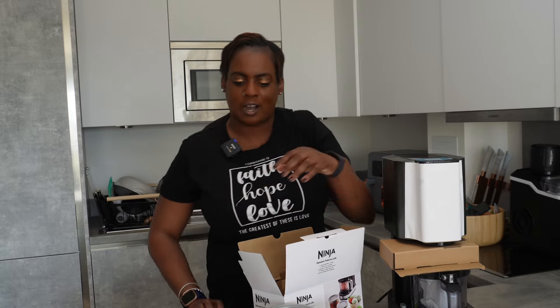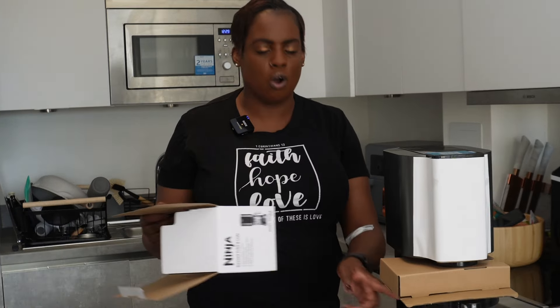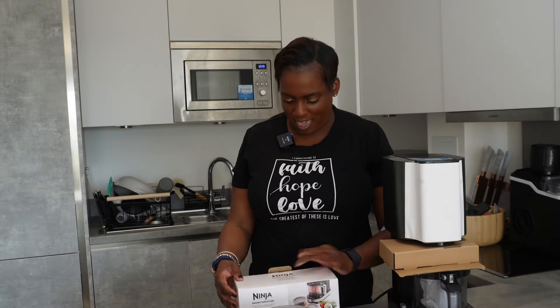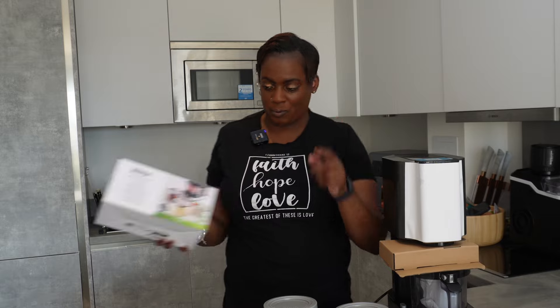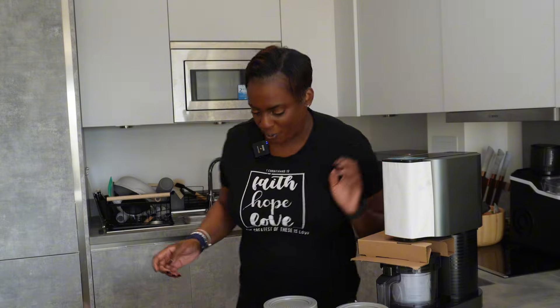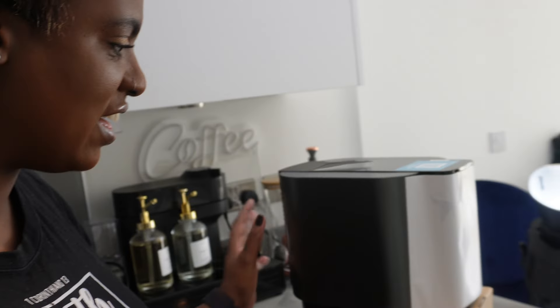Wait - the extra tub is actually in there inside the machine! So you get two tubs in the box and one comes with the machine. Smart, isn't it? Now I've got loads of mess on the floor but it looks like a beauty. Isn't she lovely, isn't she wonderful?